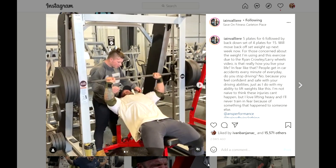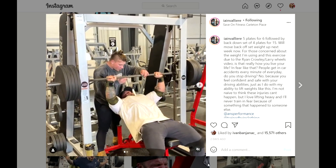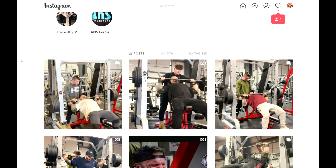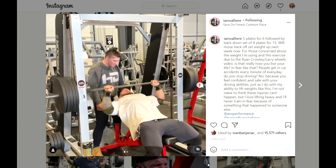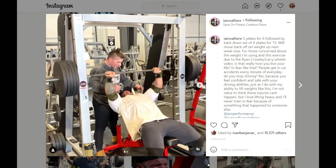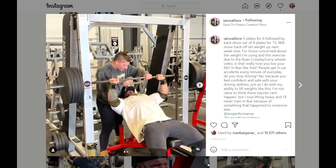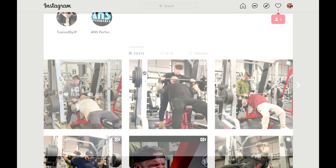He continued: 'I'm not naive to think these injuries can't happen, but I love lifting heavy and I'll never train in fear because of something that happened to someone else.' He made a good point — if you want to be the best, you have to risk these things. No risk, no reward. But I don't think he's really risking that much because he's handling six reps comfortably. If he were doing one-rep max attempts it'd be a different story — that's a much bigger likelihood of injury. But six reps with control probably won't lead to injury. Five plates — this guy is a really strong bodybuilder.